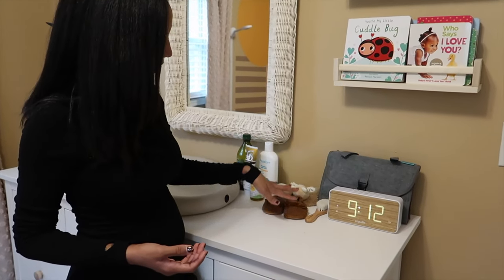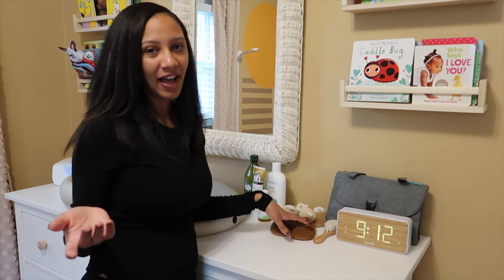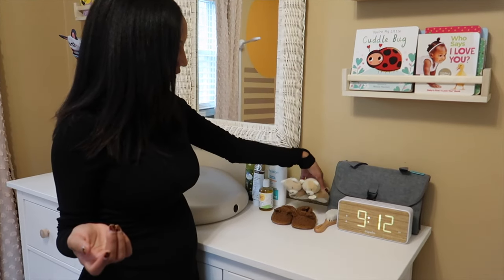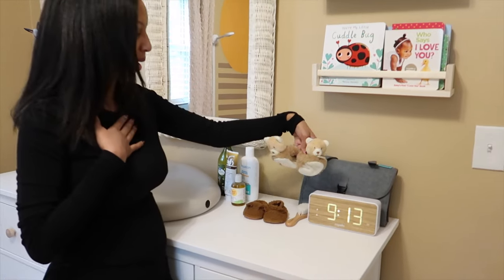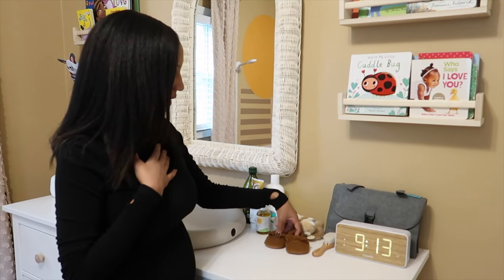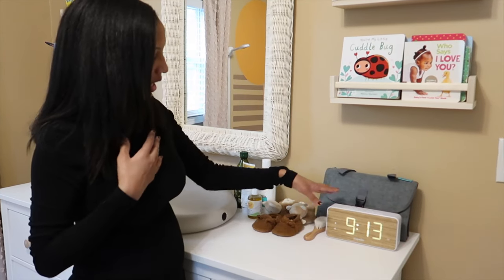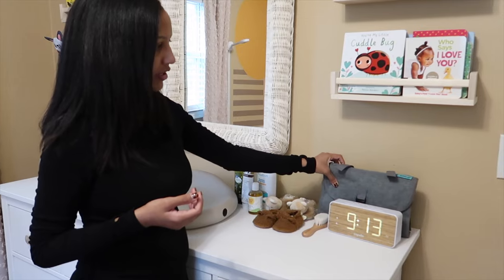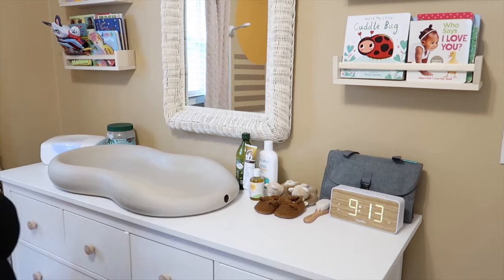Then we got some slippers and shoes. These are the only two pairs of shoes she has right now — she's only five weeks so she doesn't need a bunch of shoes. But these slippers are literally the cutest thing when she wears them, my heart melts. And then she has some little brown shoes from Old Navy, a brush and a cloth, and then we also have her changing pad which actually goes in her diaper bag.